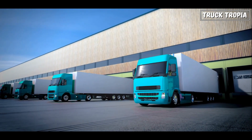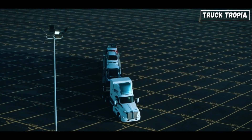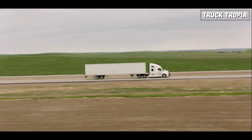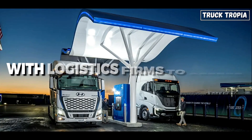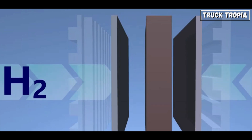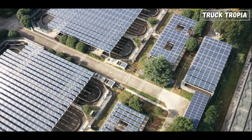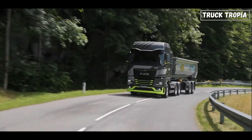What does the future hold for hydrogen semi-trucks? Various companies have initiated pilot programs to test hydrogen trucks in real-world scenarios. These trials are crucial for gathering data on performance, efficiency, and the practical challenges of using hydrogen as a fuel source, with companies partnering with logistics firms to assess feasibility. Some governments are offering incentives to encourage development of hydrogen fuel cell technology and infrastructure, including subsidies for hydrogen production, funding for infrastructure development, and regulations promoting zero-emission vehicles.